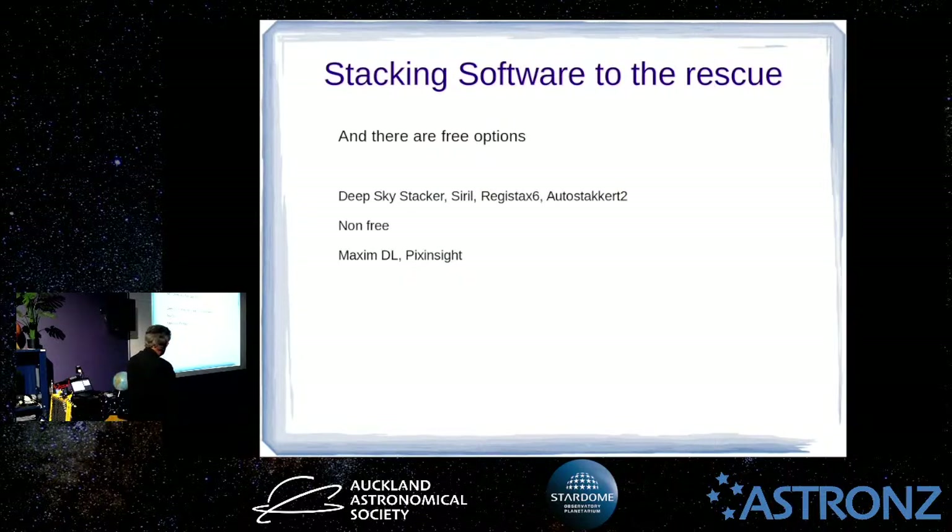There are popular non-free options too. Maxim DL is basically an all-in-one package — it has plate solving, image acquisition, stacking, the whole works. It's what's used at the observatory here because it outputs files in a way useful to the scientific community. PixInsight is another one a lot of top astrophotographers use — it's a pretty amazing program with a steep learning curve to understand how it works.